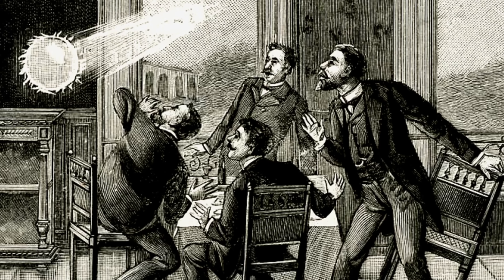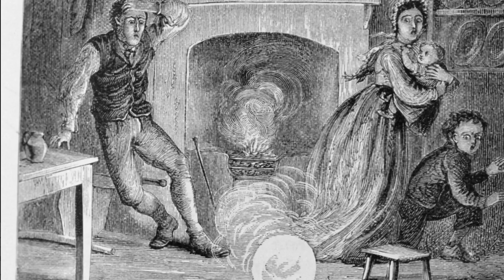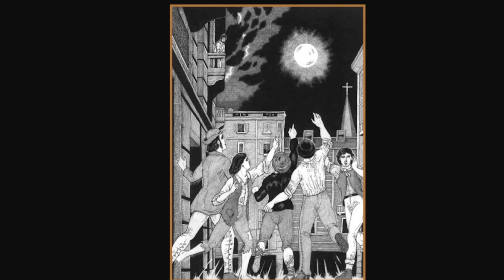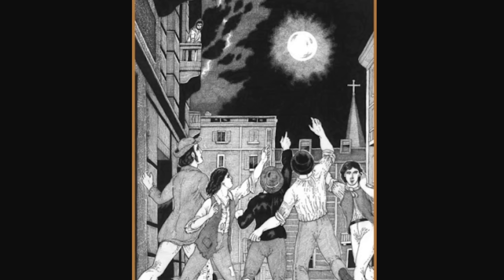Ball lightning is a bizarre, mysterious phenomenon that has been reported for over a thousand years. It's always been described as a very bright luminescent ball, different in size from a tiny pea to several meters in diameter, and very often associated with thunderstorms. Even today it's somewhat unexplained — for the longest time it wasn't even clear if it was real, and even though something similar has been produced in a lab, it's still not clear exactly how it works. Yet it does seem to be real, and we do have several scientific detections from at least a few locations.